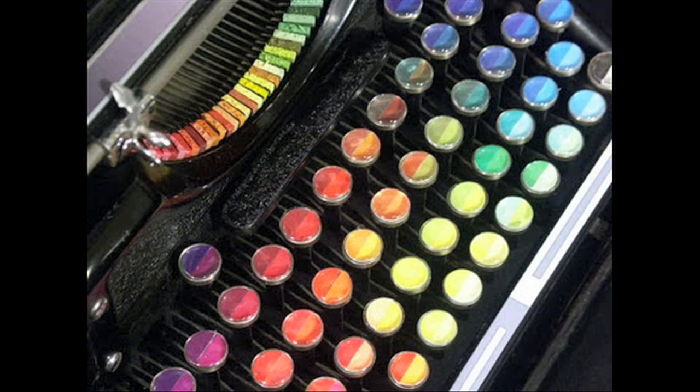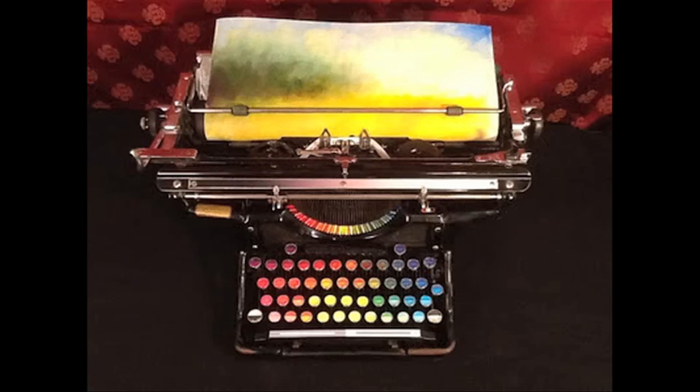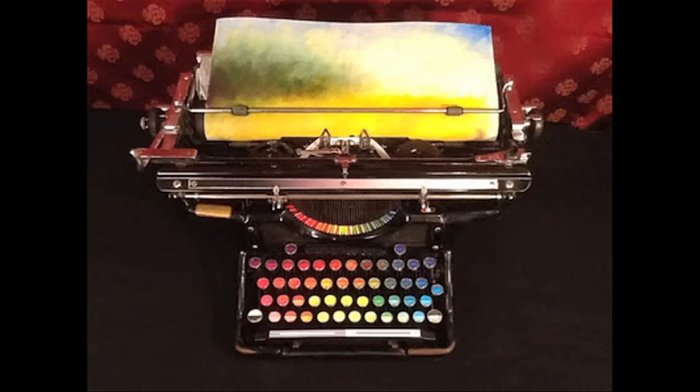Tyree Callahan invented this color typewriter — the keys used pastels to generate art. And this poor seal was abandoned by all the other seals because he was born a ginger.